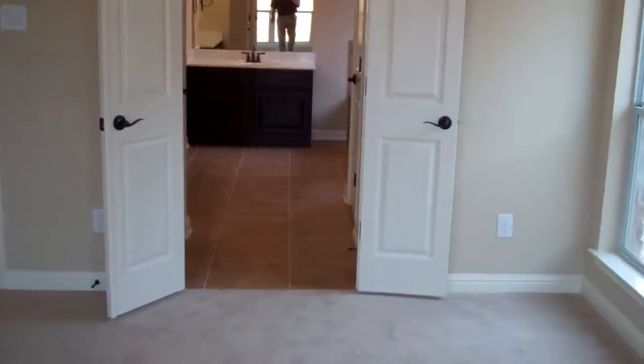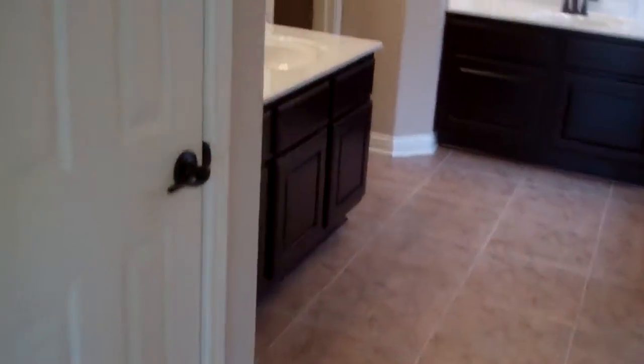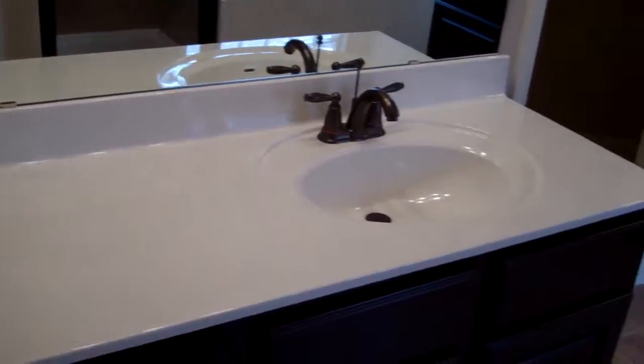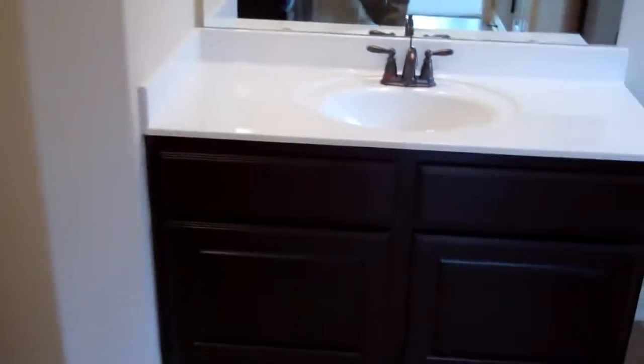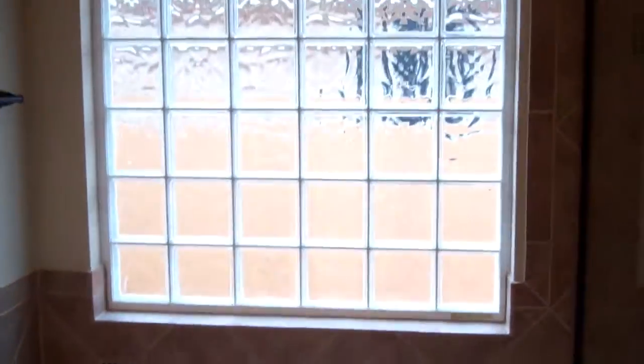This is your master bath. You have a double vanity — there's one right there and a second one over here. Garden tub, glass block window, separate shower, and a real good size walk-in closet.